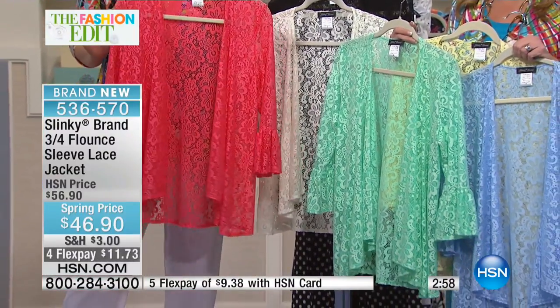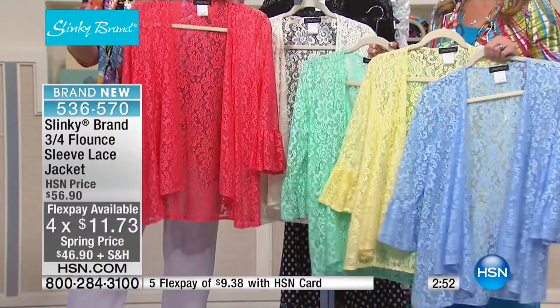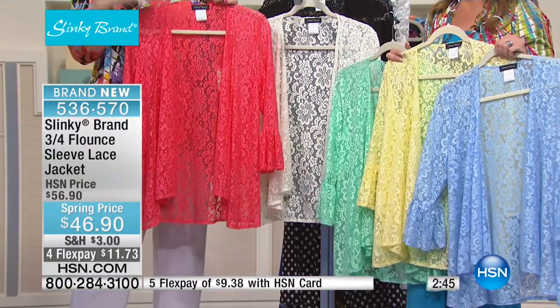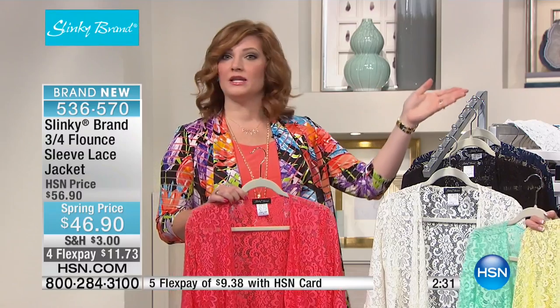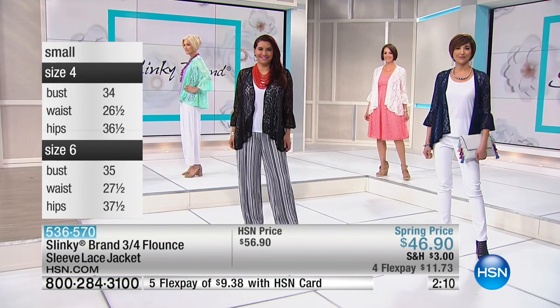Every single item within this two-hour show is on four flexible payments — extra flex with your HSN credit card takes it to $9.38 to get it home. I find Slinky runs true to size. I'm a size 14 and tried on the large and it fit perfectly. Whatever your top size is, go for that. You'll find the drape is so elegant and sophisticated. It's a little longer in the back, so it covers your behind. And that flounce is just dreamy.